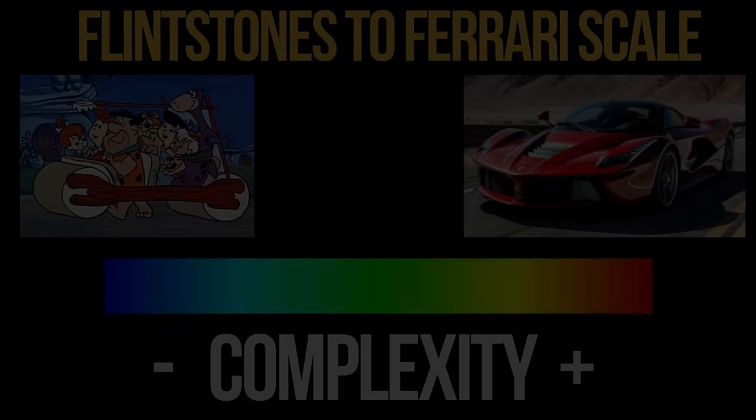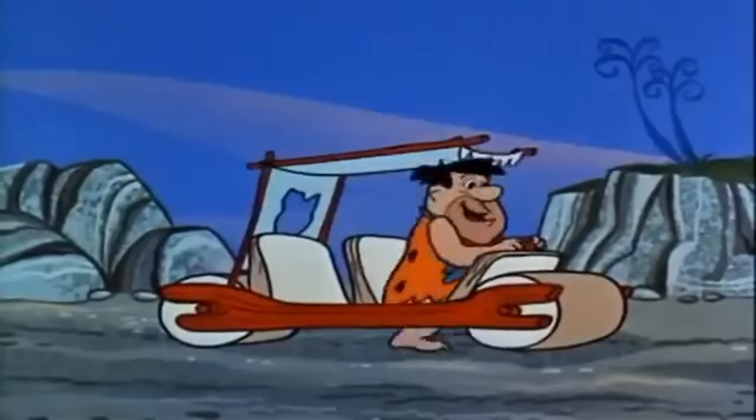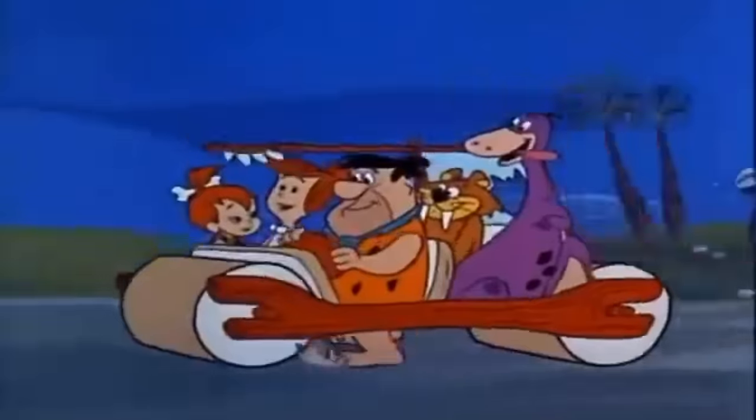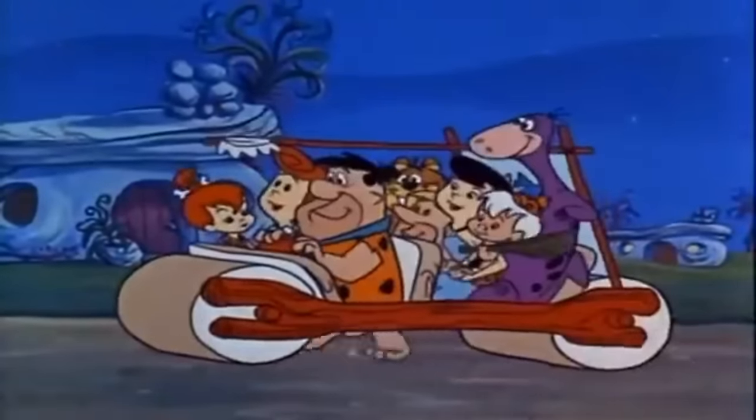With that long meandering intro out of the way, let's discuss the Flintstones to Ferrari Scale. This scale is meant to represent a range of possibilities according to technical complexity. On the Flintstones end, you have very simple, rudimentary technology that is easy to make and easy to repair, and rarely breaks, but is typically bulky and imprecise.